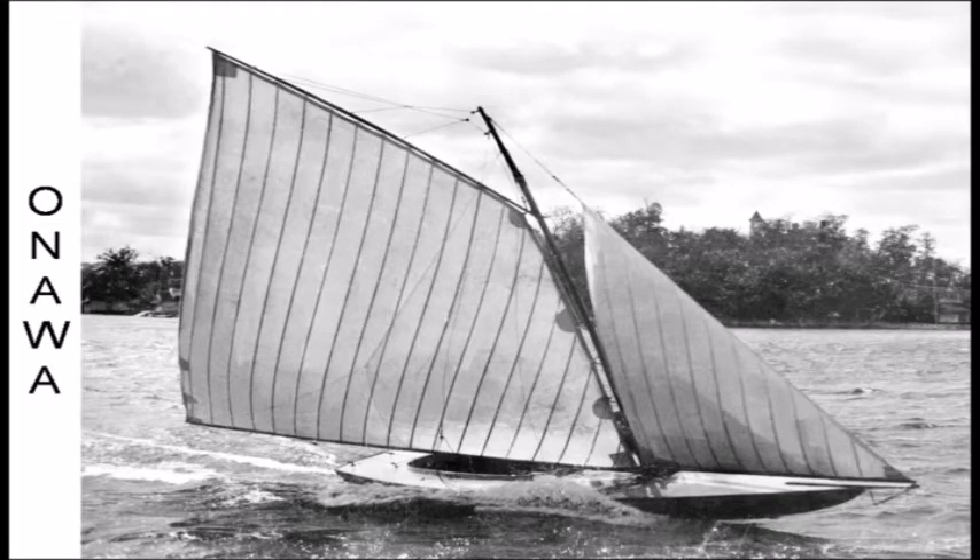The Onawa was a new class of boat — flat-bottomed, the grandfather of the modern scow. It's not technically a scow as it looks here, but it developed into the scow boats within less than a decade from this photo. The Onawa still exists and is in the museum of the Excelsior Lake Minnetonka Historical Society.